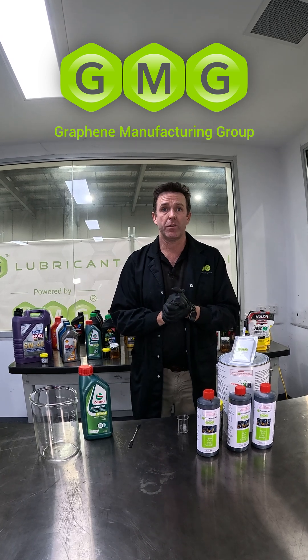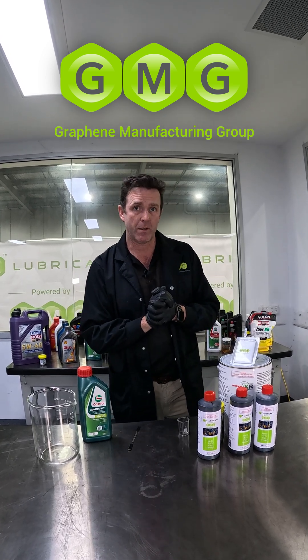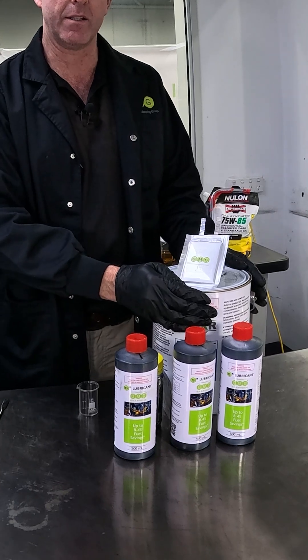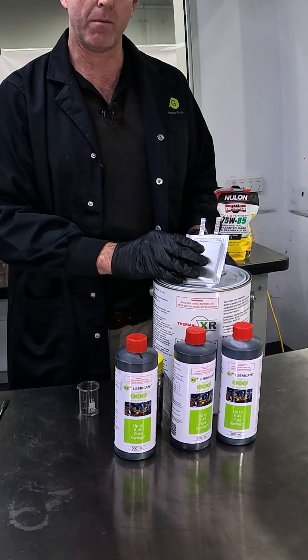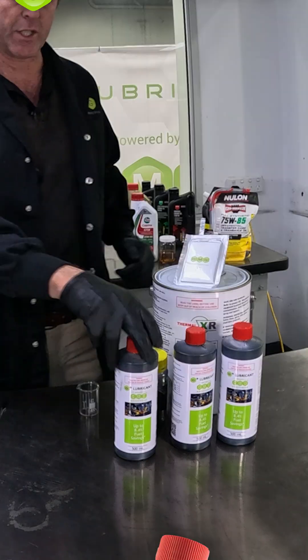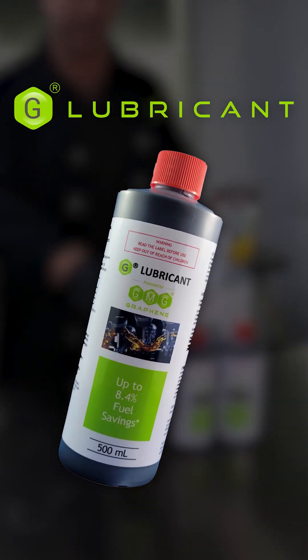Welcome to GMG. My name is Paul McIntosh, Chief Development Officer here, where I'm helping bring to market some of our products such as our Thermal XR Enhanced Coding System, our Graphene Aluminium Ion Battery, our Super-G Lithium Ion Battery Additive, and of course our Geolibricant, which is the topic of today's demonstration.